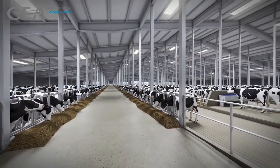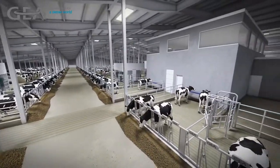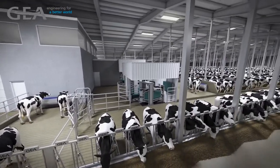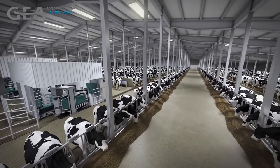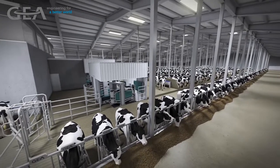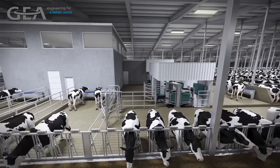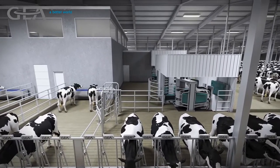Integrating automation within the agriculture sector is taking place at an unprecedented rate all around the world. This is particularly true when it comes to milking cows. Larger and larger herd sizes are looking to robotic milking to solve labor issues and maximize their cows' well-being and productivity. At GEA, we have the technology and the know-how to help design a large-scale robotic milking facility around your management style and successfully automate your dairy into the future.